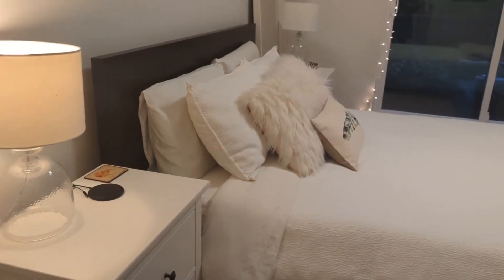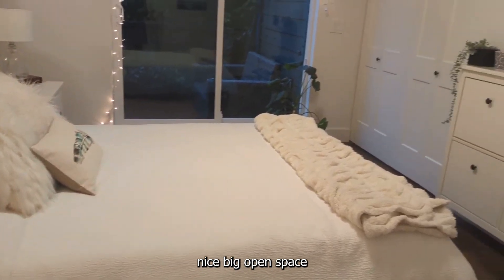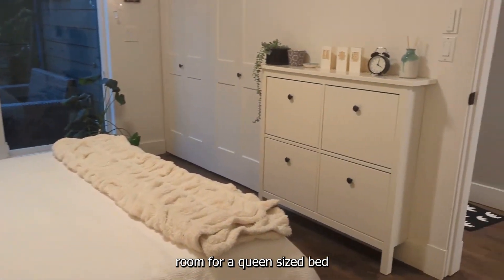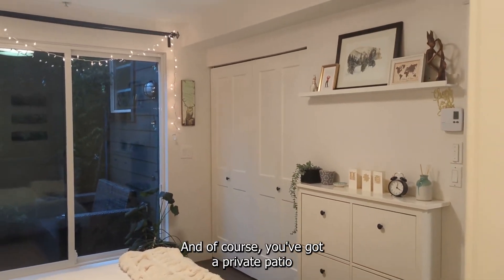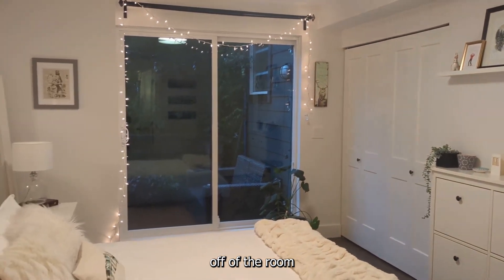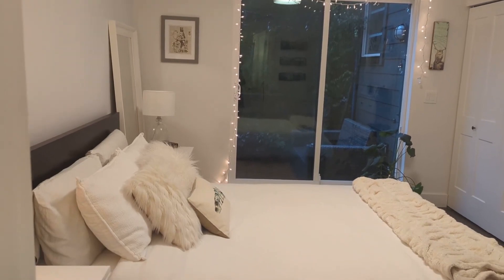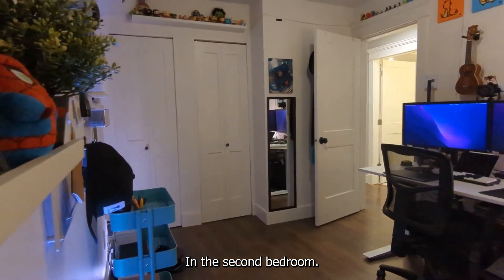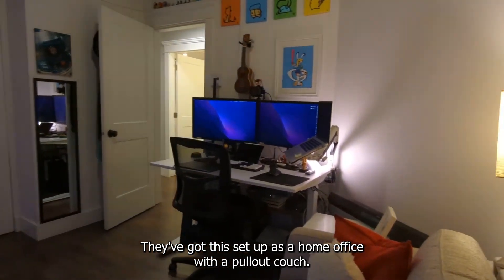The massive primary bedroom is a nice big open space with room for a queen-size bed plus furniture, and of course you've got a private patio. In the second bedroom, you've got lots of space — they've got this set up as a home office with a pullout couch.